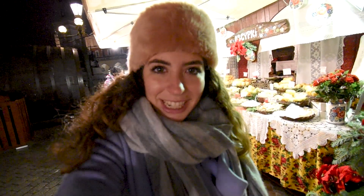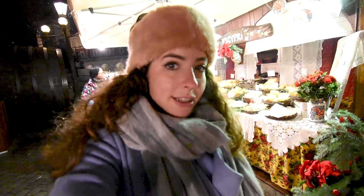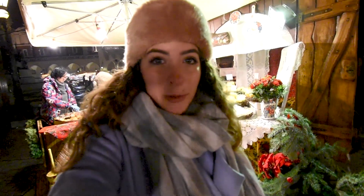I just tried these sheep cheese pierogies, which are one of the most typical things to try at the Krakow Christmas market. The cheese is a little salty, but you can get it with cranberry sauce on top, which I think would help cut the saltiness.